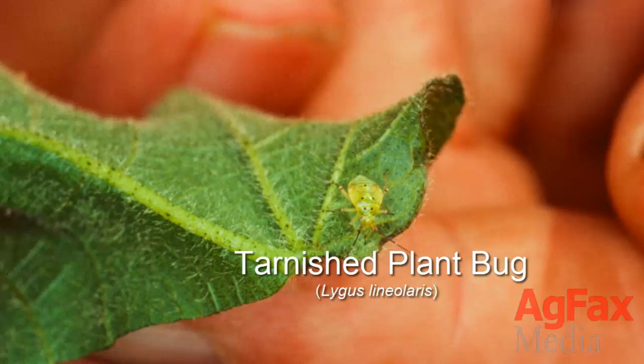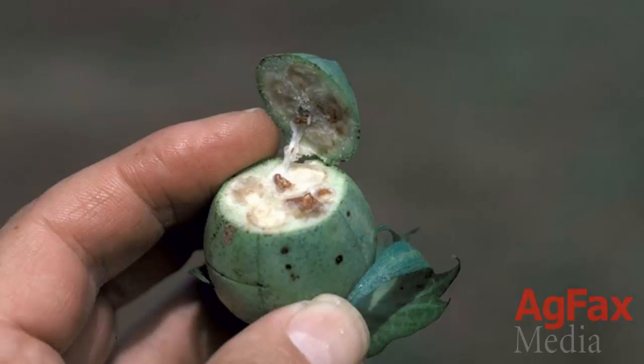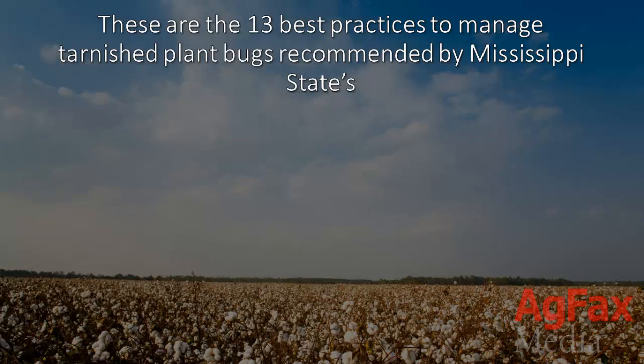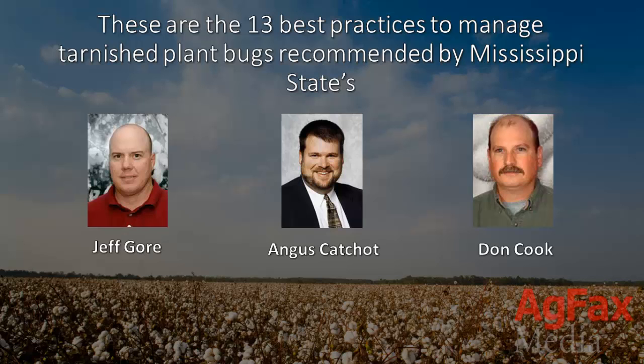This is the tarnished plant bug. He may look harmless, but tarnished plant bugs are arguably the most harmful pest of cotton in the Mid-South. In many cases, the bug is a lot harder to control now than it was years ago, and if left uncontrolled, populations can reach critical and destructive levels. These are the 13 best practices to manage tarnished plant bugs, recommended by Mississippi State's Jeff Gore, Angus Katchett, and Don Cook.